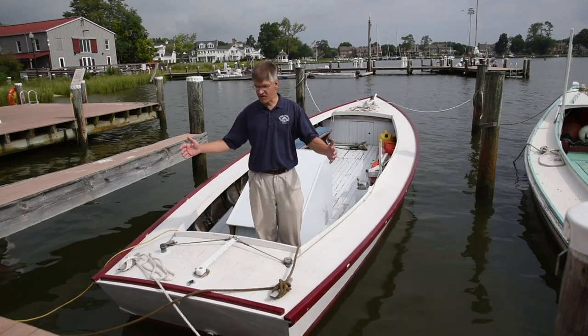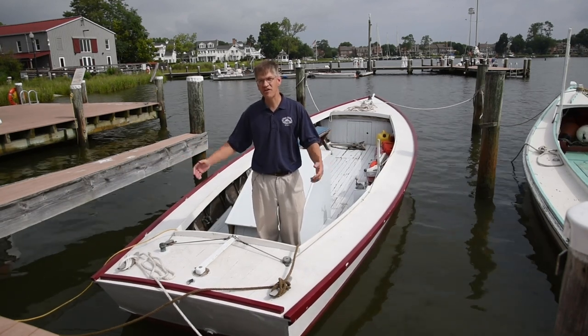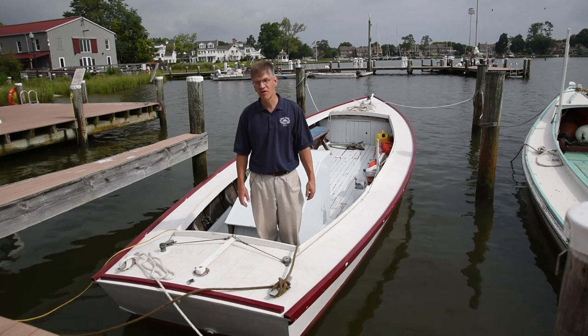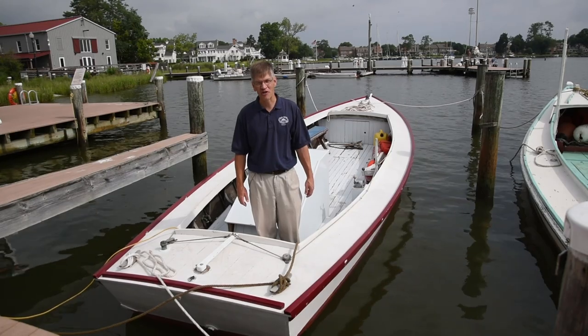All written into the record that is this Pot Pie skiff, maintained afloat here and operational at the museum's Waterman Wharf. Thank you for joining me today for A Chesapeake Treasure.